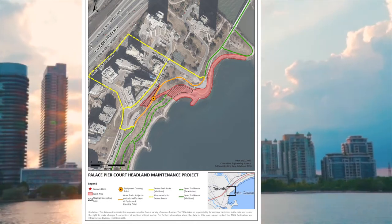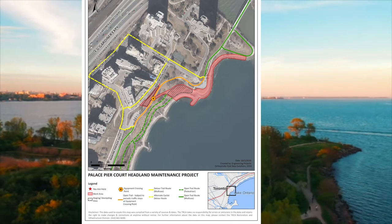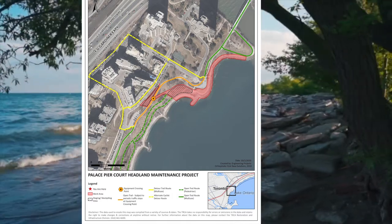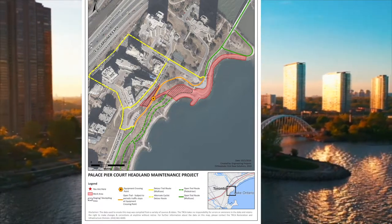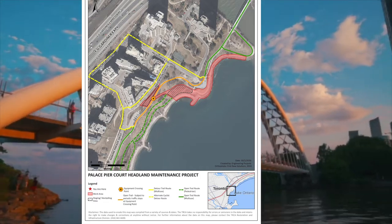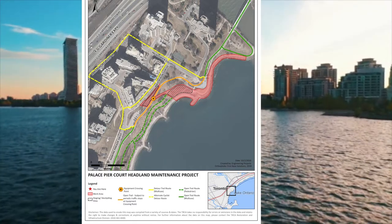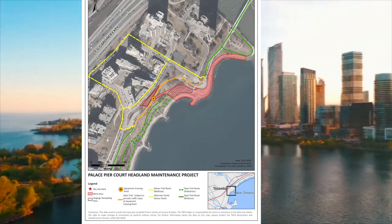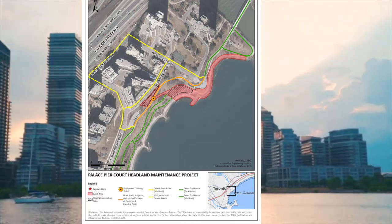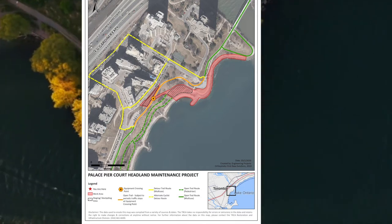The scope of work of this project includes site preparation, erosion control measures, and construction fencing. Once that's done, they'll remove the existing stone materials along the shorelines and then reinstall new stones, along with installation of new reinforced gravel trails. After that, they'll do site restoration, including green tree and shrub planting, which will take place in springtime.